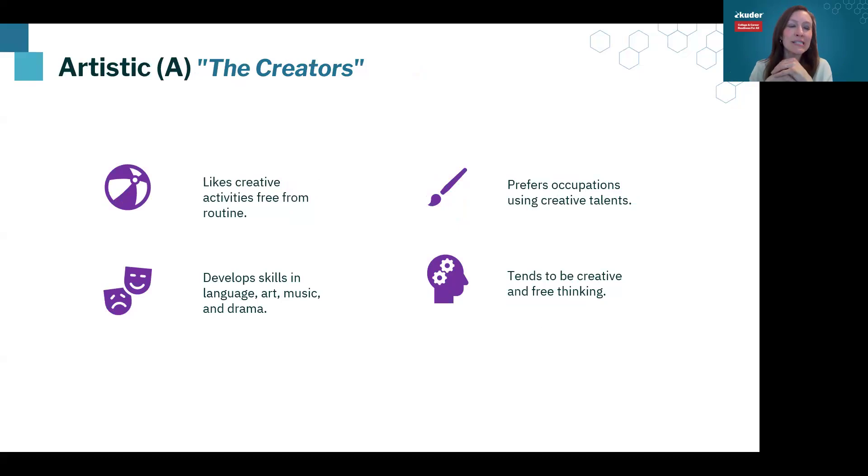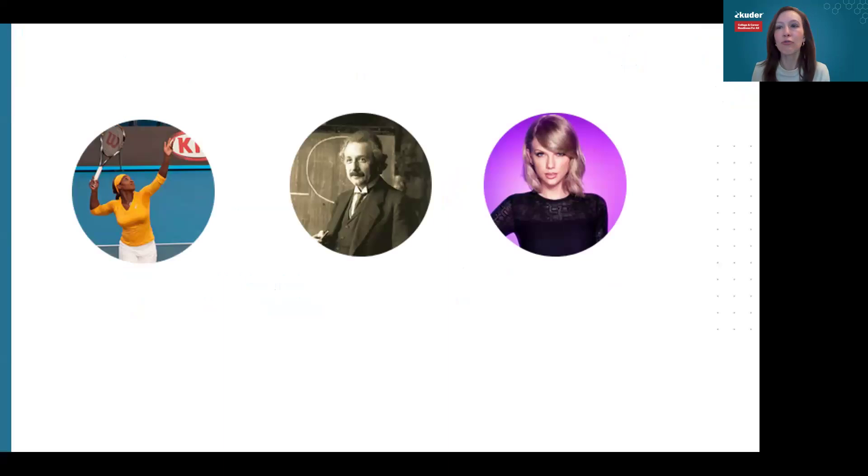The next group would be Artistic — these are creators. Creators are very free thinking and do not love a lot of structure, as that can feel very prohibitive to them. They like space to be creative and free thinking. They often have an artistic ability and end up in artistic industries. It's easy to think drawing and painting, but really it's bigger than that — it gets into language, putting content out into the world. They need a creative outlet and often seek out industries that give them one.